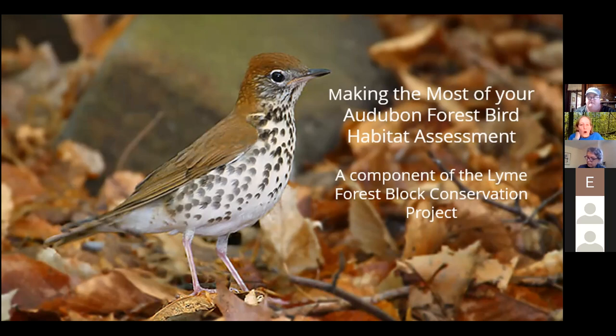Via presentations, bird walks, workshops, and demonstrations, the Lime Forest Block Conservation Project has engaged hundreds of people who live within or visit the important bird area about its birds, their habitats, and what they can do to improve habitats for birds in their own backyards and at local nature preserves. In the second phase of this project, we offered habitat assessments to private landowners and land trusts within the important bird area. This morning's webinar is the final part of that project, but we decided to open this up to all landowners and land trusts that have ever received forest bird habitat assessments.